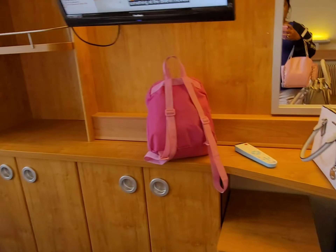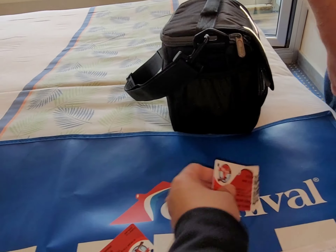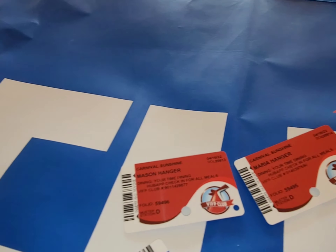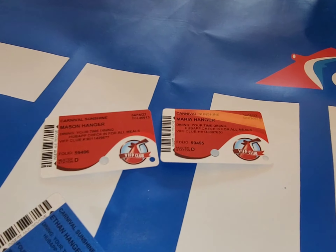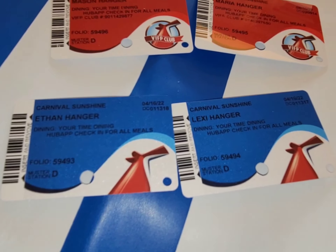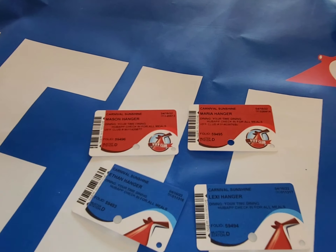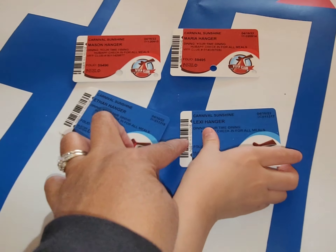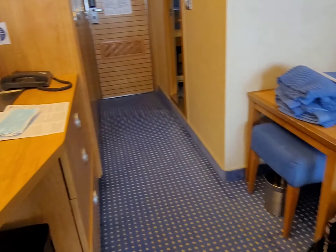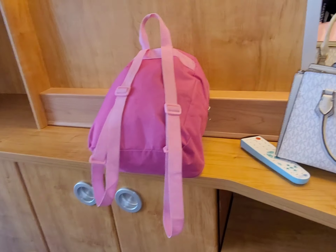We just got our sail cards! Daddy's and mine are red because we've been cruising already. For first-time cruisers — which is Kuya Ethan and Lexi — they have the blue one. So the red is for returning cruisers and the blue is for new cruisers like Lexi and Ethan. Lexi, that's your own card, girl!